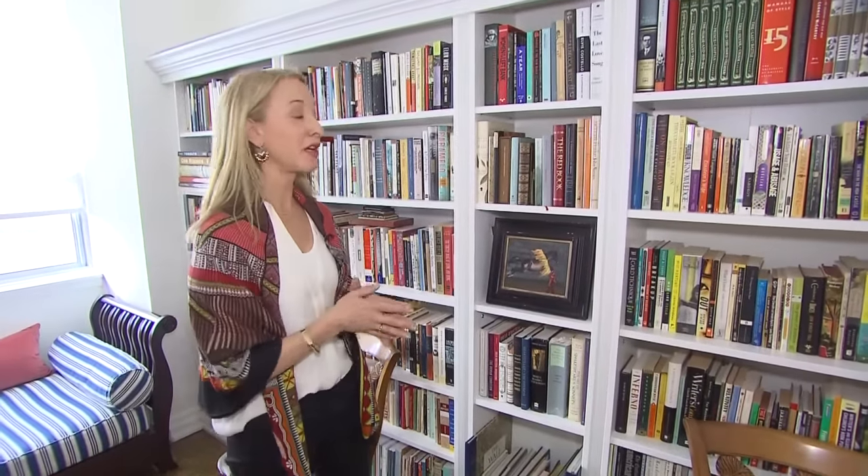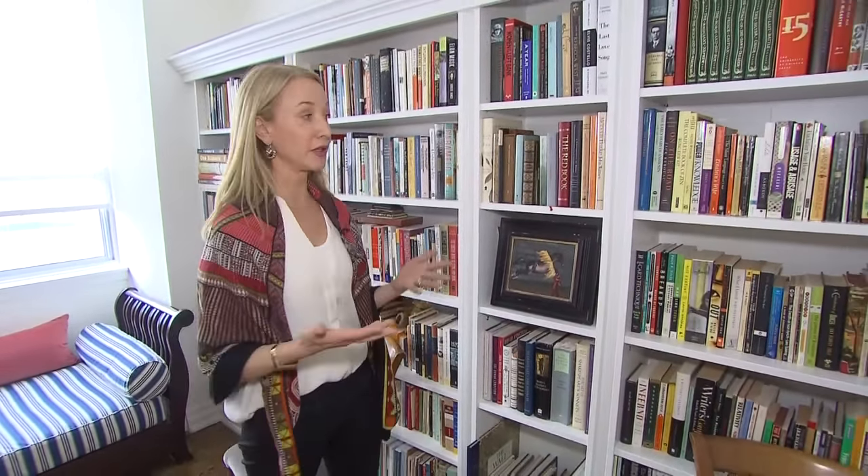Built-in cabinetry is definitely a luxe look, but Suzanne says you can get the look for less. We are in my sister Catherine's apartment, and it's a rental, so she didn't want to spend a lot of money on built-ins that she couldn't take with her. But she's an avid reader and has a ton of books, so we had to do something to accommodate all the books.